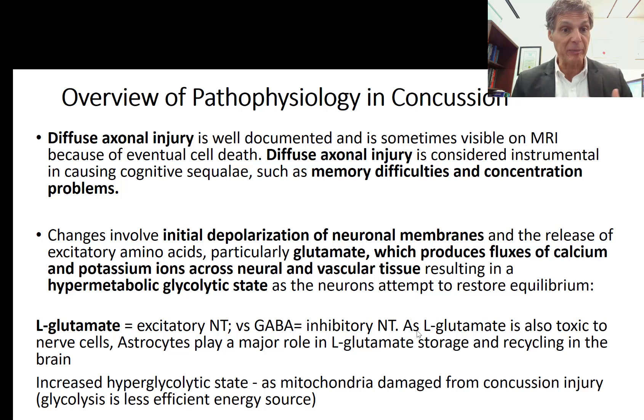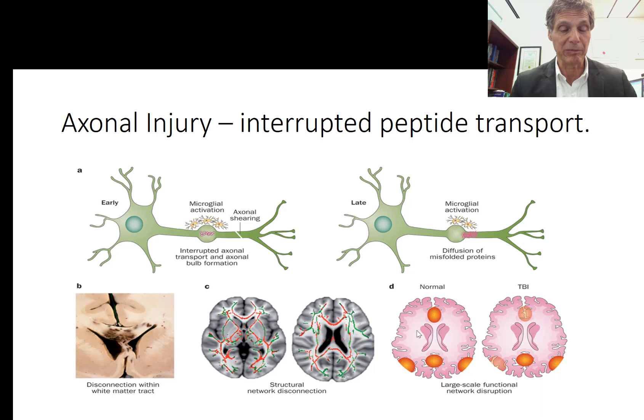Normally, astrocytes play a very major role in L-glutamate storage and recycling in the brain. In the hyperglycolytic state, the brain cell burns glucose rapidly to repair nerve membrane disruption, producing free radicals, more inflammation, and mitochondrial damage. The damaged mitochondria cannot generate ATP energy nearly as well using oxidative phosphorylation, so the nerve cell must rely more heavily on inefficient hyperglycolysis.